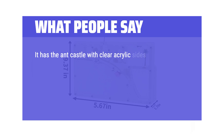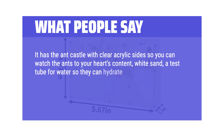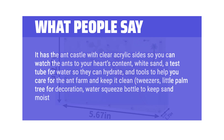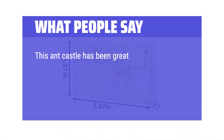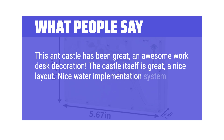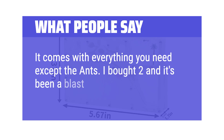What people say: It has the ant castle with clear acrylic sides so you can watch the ants to your heart's content, white sand, a test tube for water so they can hydrate, and tools to help you care for the ant farm and keep it clean — tweezers, a little palm tree for decoration, a water squeeze bottle to keep sand moist, and a pipette for spot treatments of water. This ant castle has been great, an awesome work desk decoration. The castle itself has a great layout and a nice water implementation system which doesn't allow ants to escape. It comes with everything you need except the ants — I bought two and it's been a blast so far.